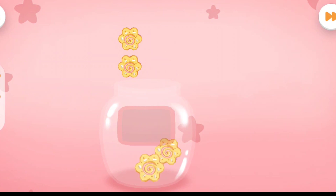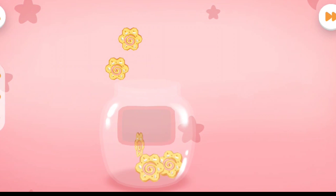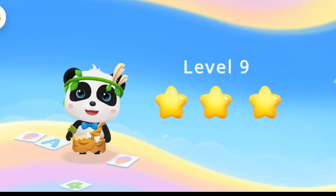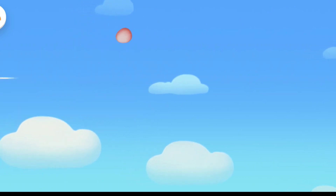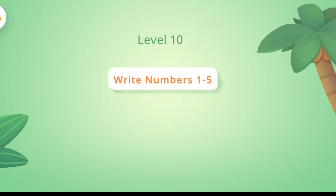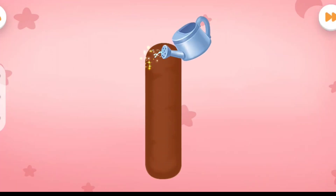1. 2. 3. 4. 1. 2. 3. 4. 5. 3. 5. Drag the watering can and water the number. Beautiful flowers will bloom.